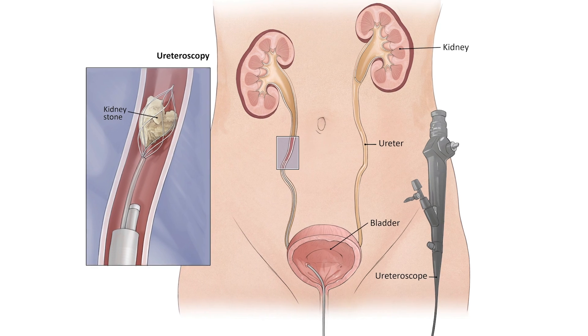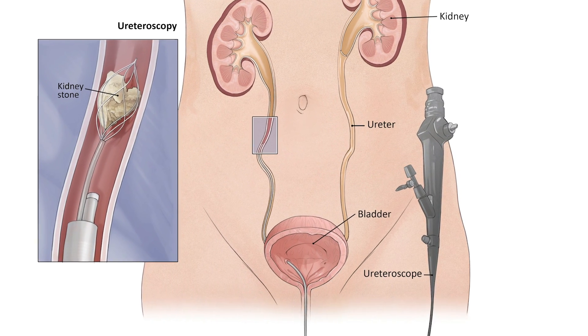Ureteroscopy is another option to treat kidney stones. This means we run a scope into your body through the natural openings without the need for an incision. We can run the scope into the ureter — the tube that connects the kidney to the bladder — or all the way into the kidney. Once we locate the stone, we generally pass a laser through the scope to break it up. Today we have high-power lasers that can actually turn the stone into dust, like grains of sand, and then your body can naturally flush those pieces out.